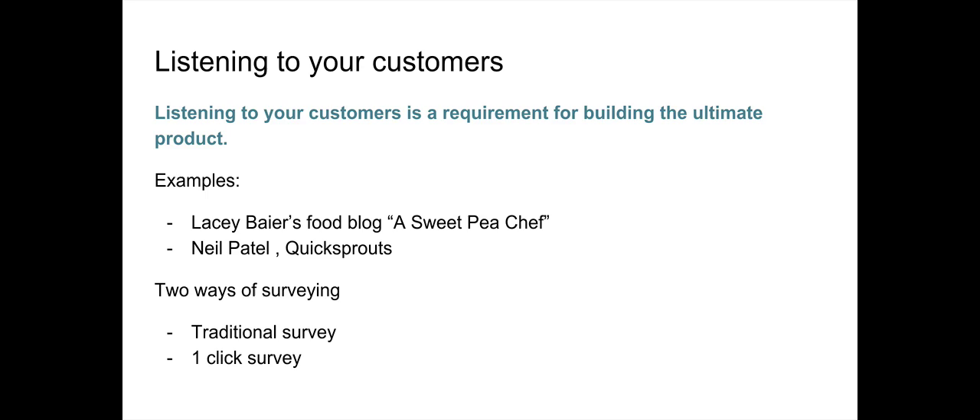So what did he do? He surveyed a bunch of his audience and asked them whether they'd pay for a social media product. People said no — they weren't interested in growing their social media accounts. But when he asked if they'd pay for a product that helps improve content marketing, everyone said yes. From there, he found a product with confirmed buyers before he even built it. He did this simply by automatically sending a survey to everyone who subscribed to his list.